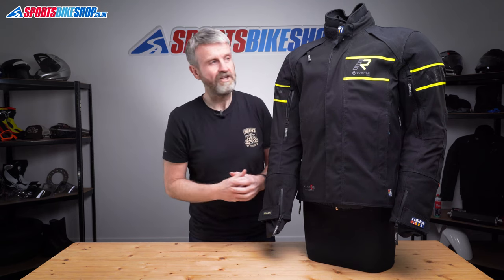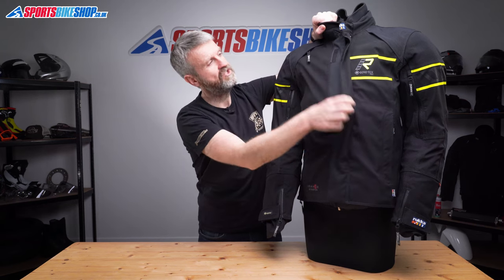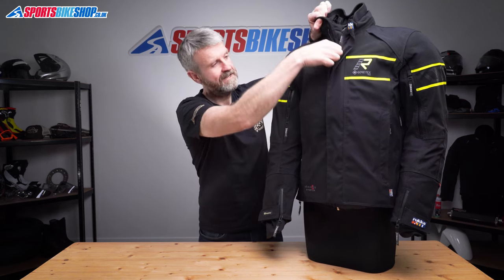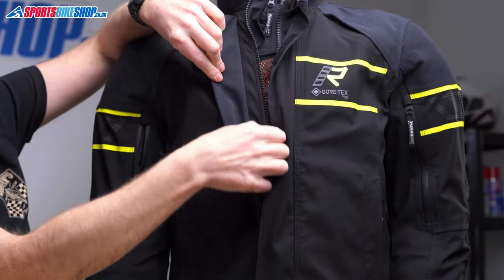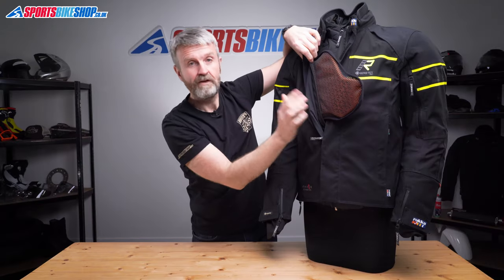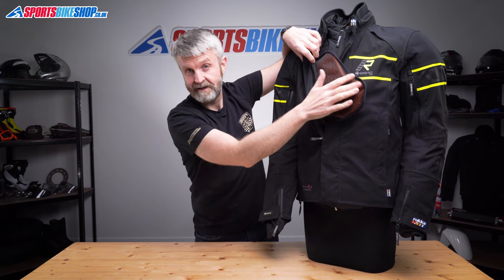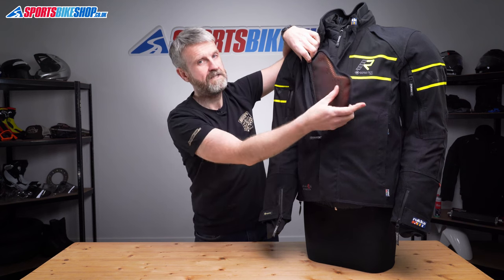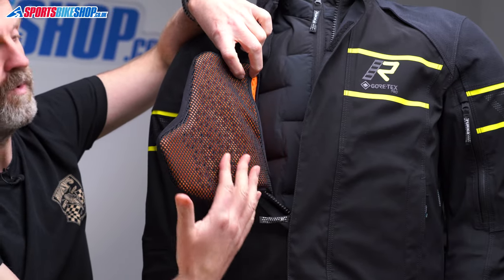Moving to the inside of this jacket: if you open up the main zip, the first thing you'll see is the chest protector. It's included as standard and it's a substantial D3O protector that meets the basic level one of the CE impact protection standard. If for some reason you don't want impact protection across this area of your body, you can take this protector out and the pocket it sits in will fold in on itself so it won't get in your way anymore.